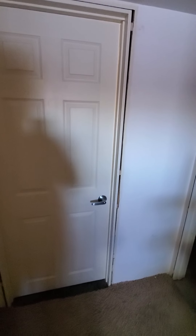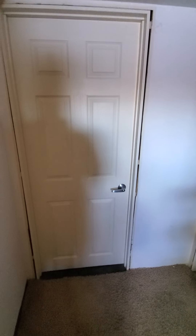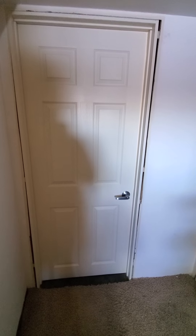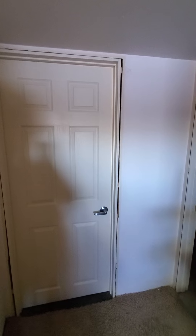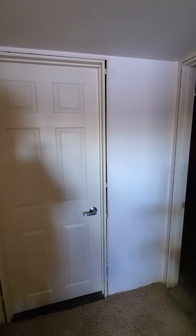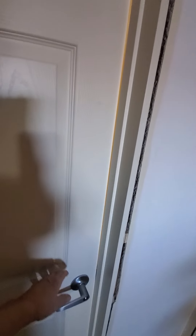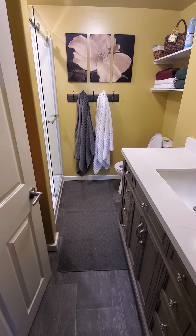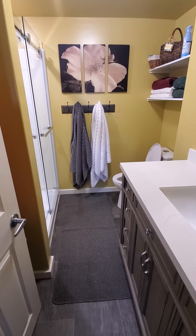Let's make a video today on the downstairs bathroom that just got completed — 100% done. This is the door in the hallway. We did not touch this hallway other than putting that new door in there. So let's have a look. This bathroom was reconfigured a little bit.